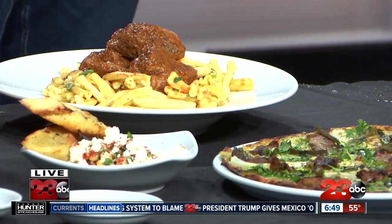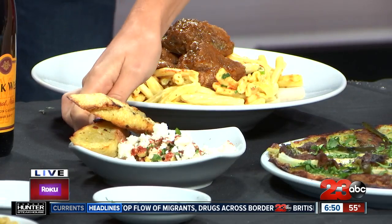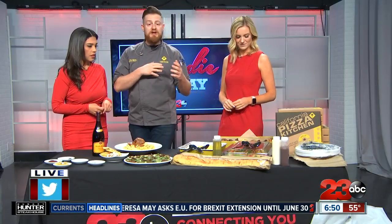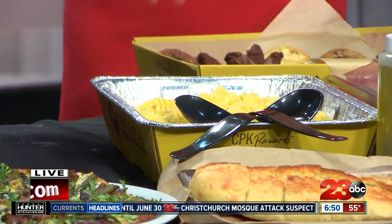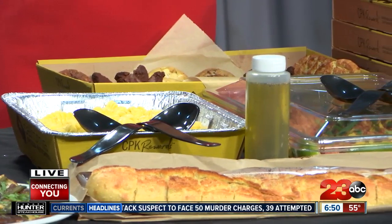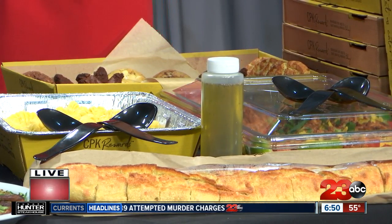We also have the regular mac and cheese. This is our Mexican street corn — roasted corn with feta and smoked paprika, served with our bread on the side. It's basically a deconstructed version of Mexican-style street corn, a really fun appetizer. We've also updated our packaging for delivery and catering. We have our barbecue chicken chopped salad, our traditional mac and cheese, and sourdough bread from La Brea Bakery served as a full loaf. We also have our sweets platter.